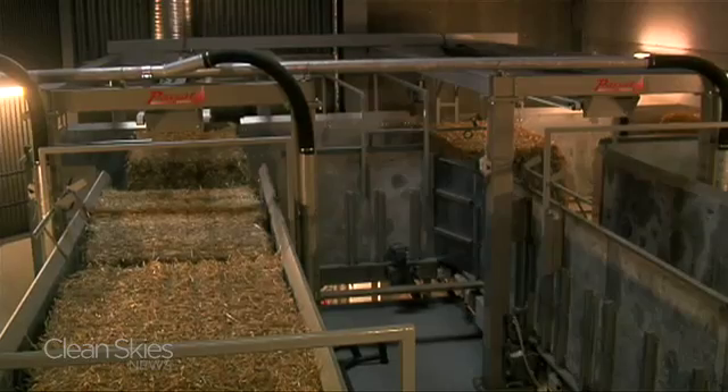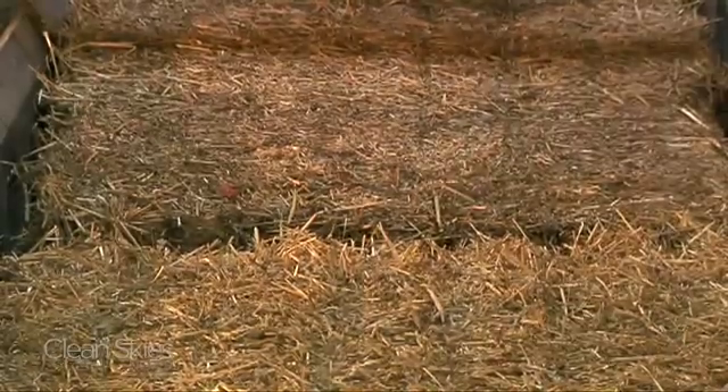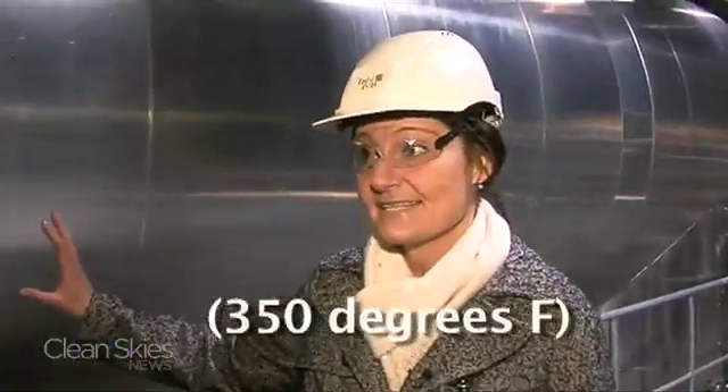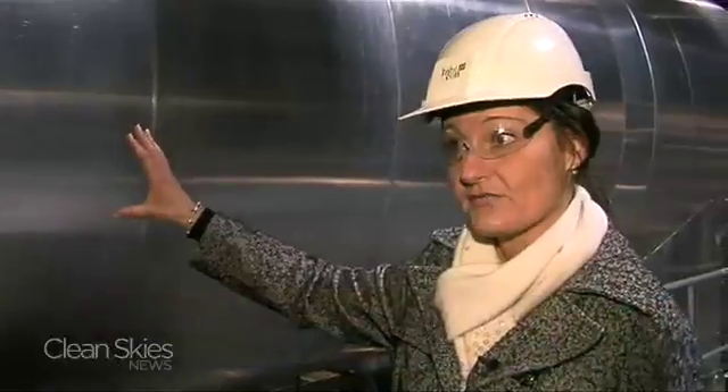After being put on a conveyor belt, the straw is then cut into five centimeter pieces and sent to a cooker, the first of two major breakthroughs by Inbicon. The cooking takes place inside this reactor. It's cooked at 180 degrees C for approximately 10 to 15 minutes, and it's fed through the inlet in the top over there automatically and transported through here by a screw conveyor.